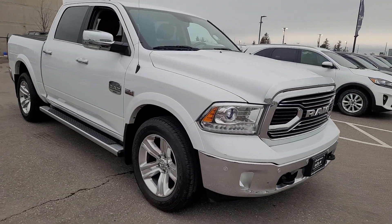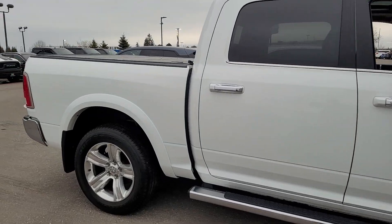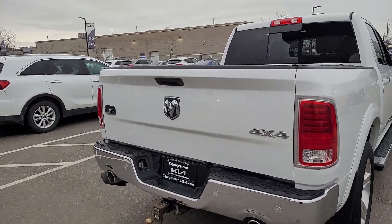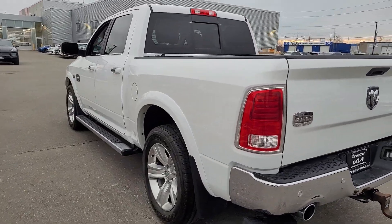It's in fantastic shape and very well equipped. This thing's got just about everything — navigation, heated air-cooled front seats, heated steering wheel, sunroof, dual climate, you name it.